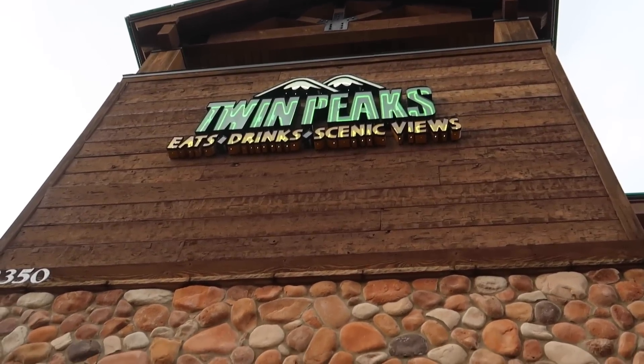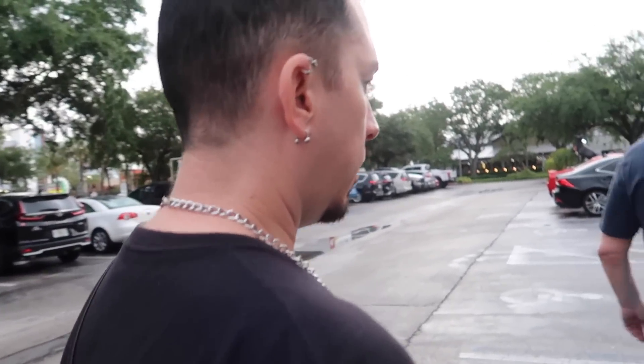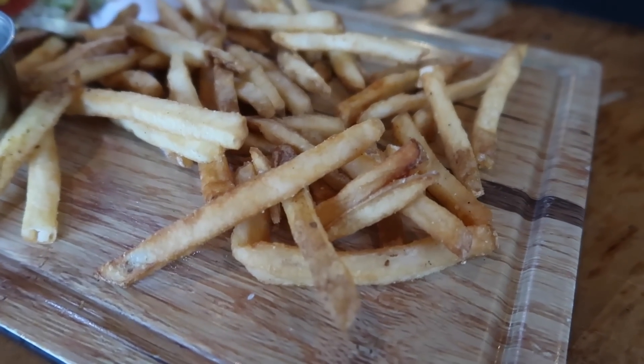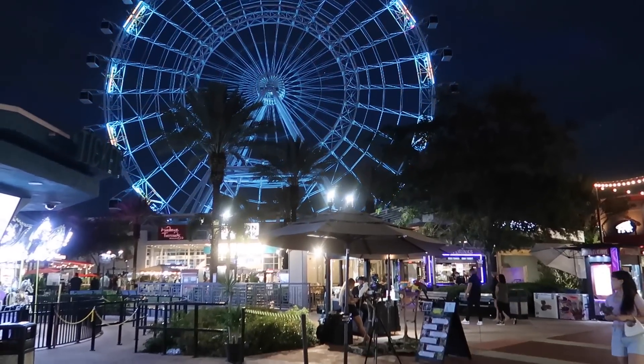Scott's dragged me to this fine establishment once again — Twin Peaks. Service is always terrible here unless you're a single man. The food is quality though. Mum's got the pulled pork loaded fries, which was on the bites list — it's huge. Kev's got a burger. I've been dreaming about these fries — I just went for a cheeseburger. And Scott's got an avocado burger. We've finished up at Twin Peaks and come for a little wander around Icon Park. We went into All Reds for a drink but didn't get served.